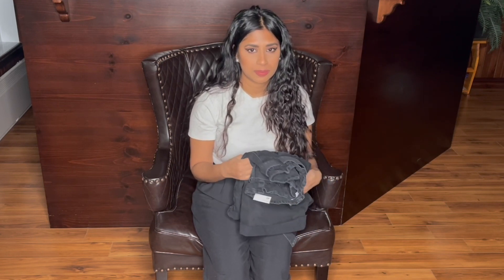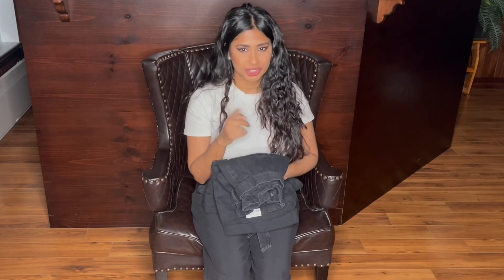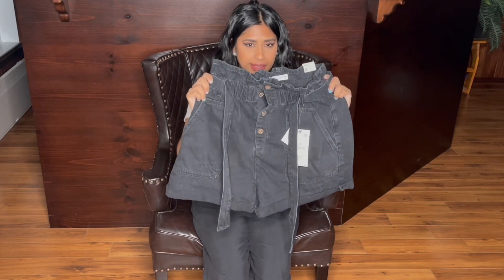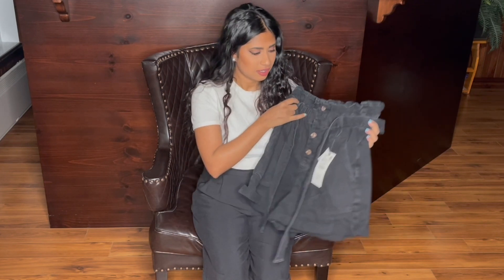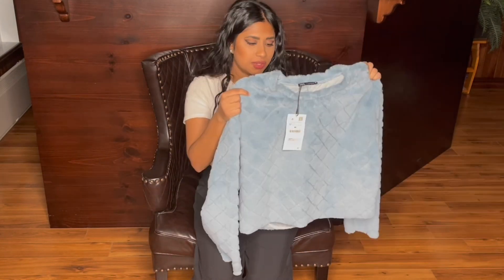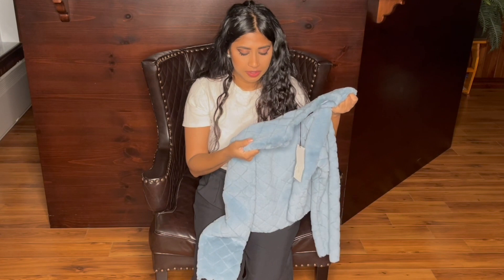I ordered a couple of black shorts to try and will only be keeping one. This is the paper bag style fit and it's in a size eight — it looks really big though.